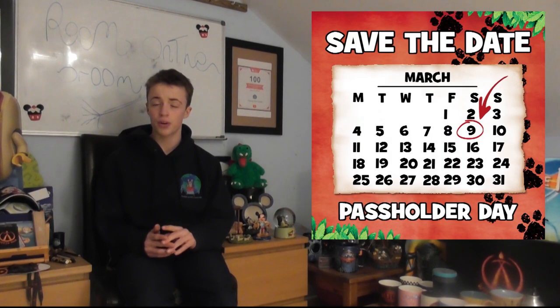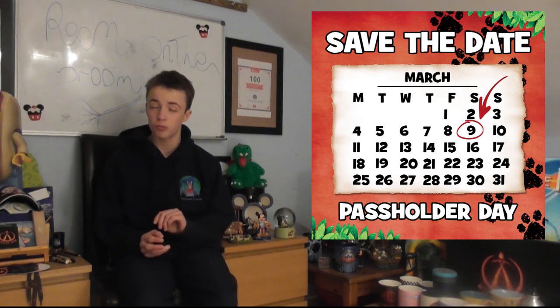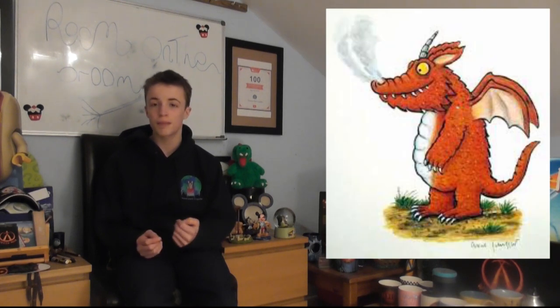Now for the opening date of Room on the Broom: the ride opens on the 10th of March, which is the opening day of Chessington World of Adventures. As soon as you get there, rush down to the ride as it will have a massive queue on opening day — we're going to be there filming it for you. If you are a Merlin passholder, you can actually ride one day early at a preview event. Tickets will be coming out shortly, but there are only a very limited number of spaces, so grab them quickly. We'll be doing a vlog for the preview as well.